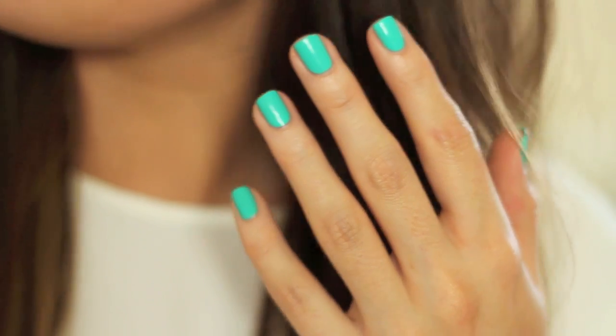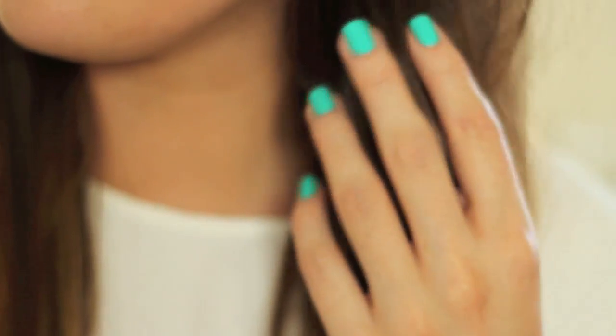My nail colour favourite this month is the Bourjois 1 Second gel texture nail polish in Turquoise Block — what I've got on today and have basically been wearing since I discovered it. The texture is amazing, the brush is incredible — almost square but slightly rounded at the edges, so you get a really neat application. The formula only needs one coat, though I've put on two today. I just need more shades in this line.